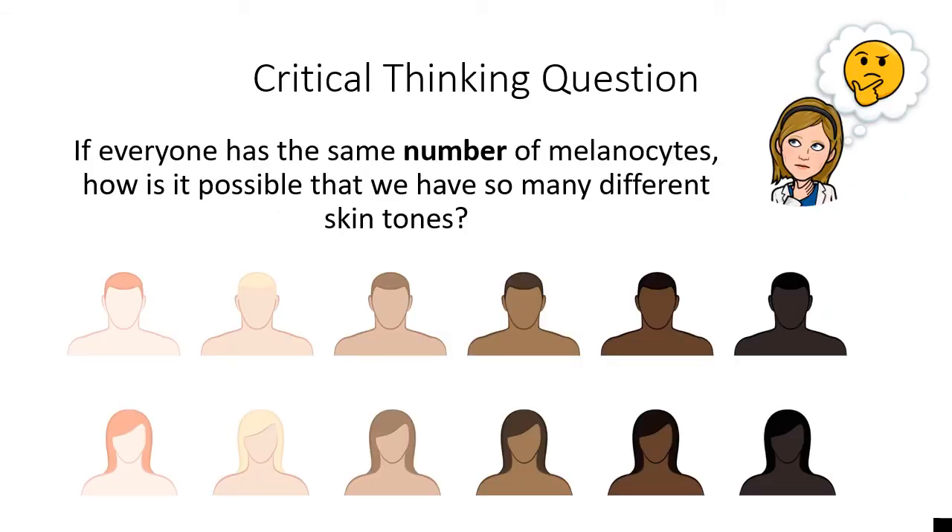When we talk about melanocytes — those cells that produce the protein called melanin that give you your skin color — an interesting fact we need to know is that everyone, regardless of your skin tone, has the exact same number of melanocytes. The stratum basale in every single person has the same number of melanocytes. Yet some of us, like Dr. Aulis, don't have very much melanin, while some of us have a lot of melanin in our skin. It's not a difference in the number of melanin-producing cells that leads to these skin tone differences.